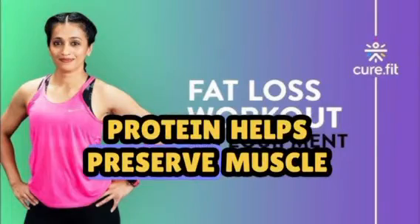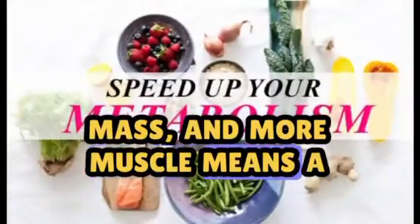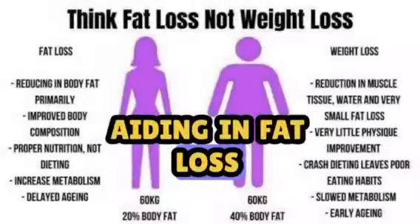Additionally, protein helps preserve muscle mass, and more muscle means a higher resting metabolic rate, aiding in fat loss.